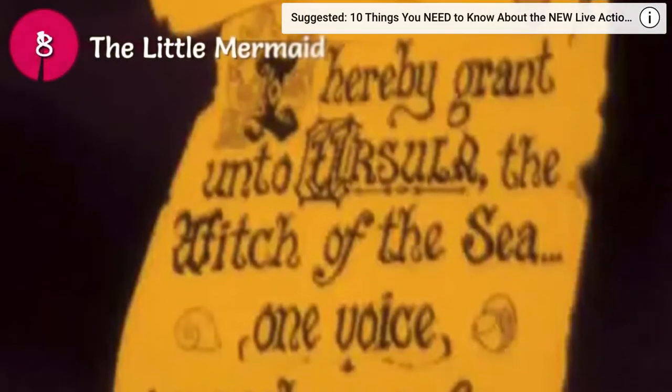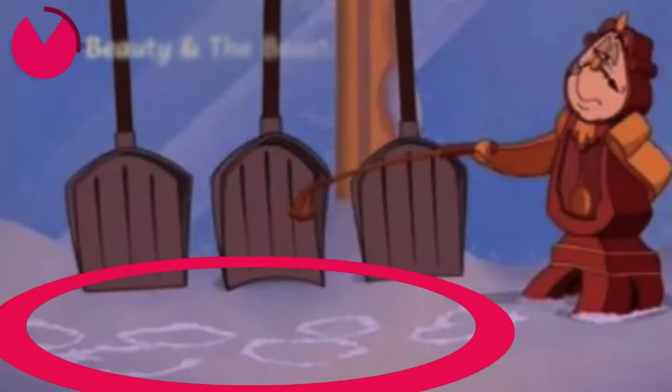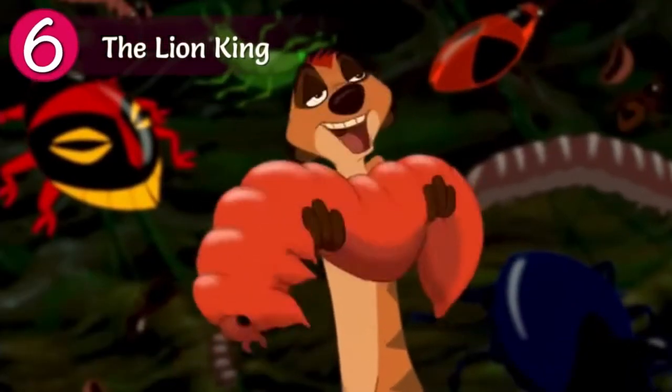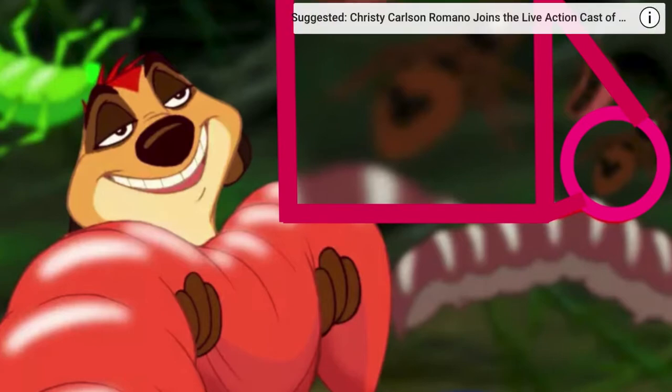Another time Mickey was formed by bubbles is in The Little Mermaid. Speaking of The Little Mermaid, if you look closely at the contract between Ariel and Ursula, you may see a familiar face drawn in there. Everyone's favorite clock, Cogsworth's footprints, make Mickey's head in the snow. While Timon, Pumbaa, and Simba are getting down on some grub, we can spot Mickey's head on the back of another bug.